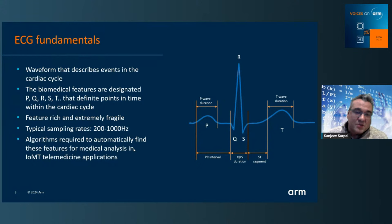Let's look at some fundamentals of ECG. What is ECG? Electrocardiogram — it's a waveform that describes the events in a cardiac cycle. We have our biomedical features designated by the letters P, Q, R, S, and T. These define points in time and features that we want to pull out. The ECG waveform is feature rich, but it's also extremely fragile — susceptible to motion artifacts, power line interference, and measurement noise from the instrumentation. It's a very challenging aspect in order to pull out these biometric features correctly for IoMT telemedicine type applications.